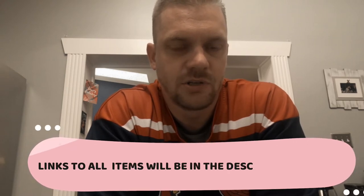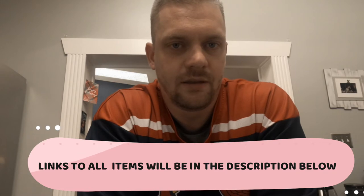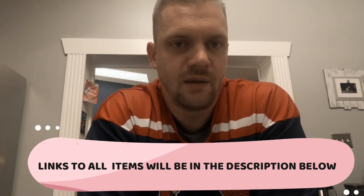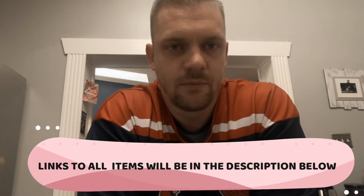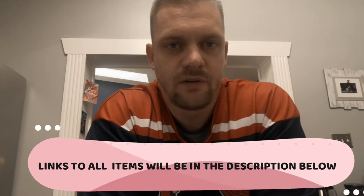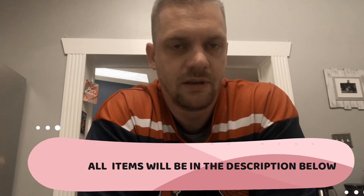Now let's start diving into the specifics about what you need to know about bringing home your new chinchilla. Any of my recommendations on things you need to purchase, I will link in the description below. There are quite a few necessary items, tons of options for every single item, so if you want to stick with the recommendations I use specifically, those links will always be in the description below.